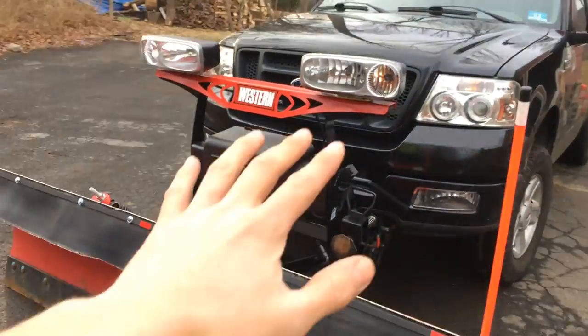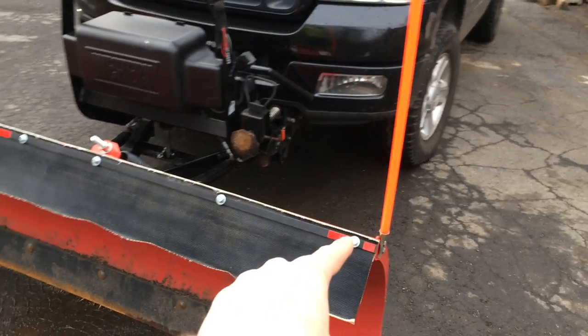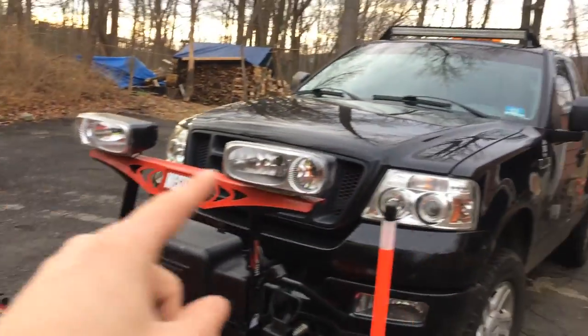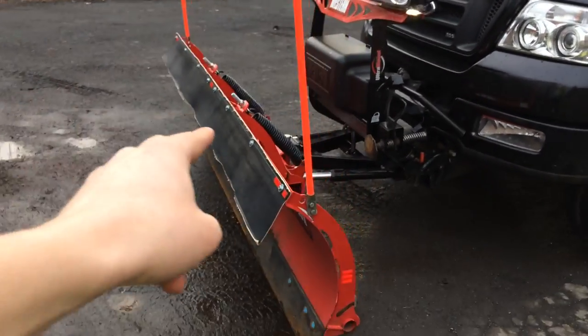So what I decided to do to improve my front end safety is I added some DOT reflective tape here, here, and here. I also added some white tape on top of the markers. Hopefully that'll help improve my visibility from the cab and for other drivers as well.